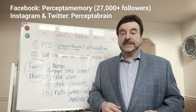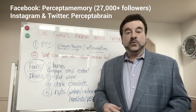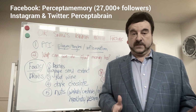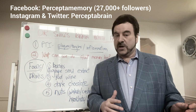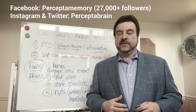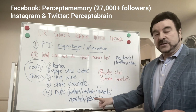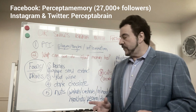Another good source is grapeseed extract, which is very high in proanthocyanins and very good for your brain. Having a glass of red wine a day is actually very good for your brain health, because polyphenols and proanthocyanins are found in red wine. Dark chocolate — not regular chocolate, but dark chocolate — shows a high amount of proanthocyanins and is very good for your brain. So are nuts: walnuts, cashews, almonds, hazelnuts, pecans, and flax seeds are all enriched in polyphenols and excellent for brain health.